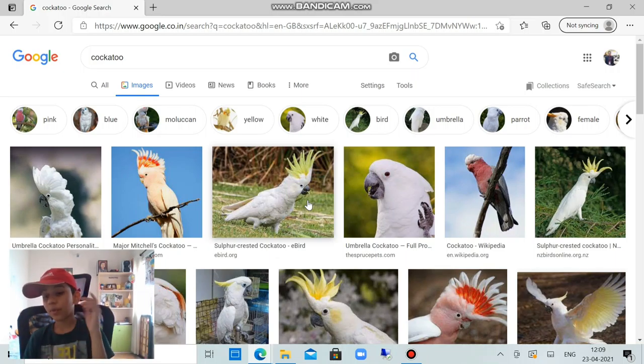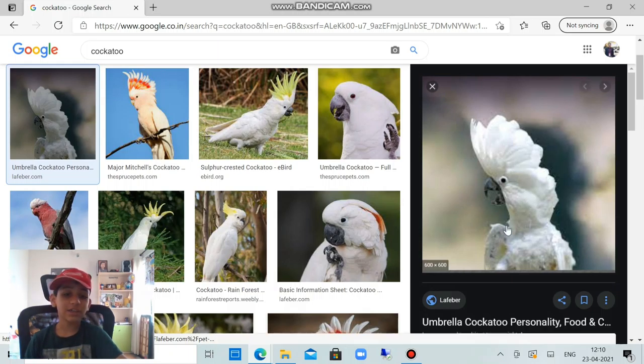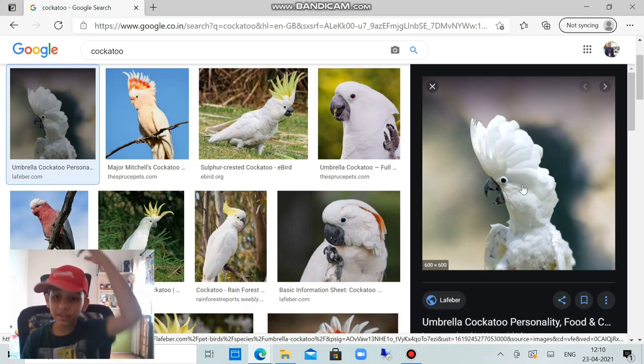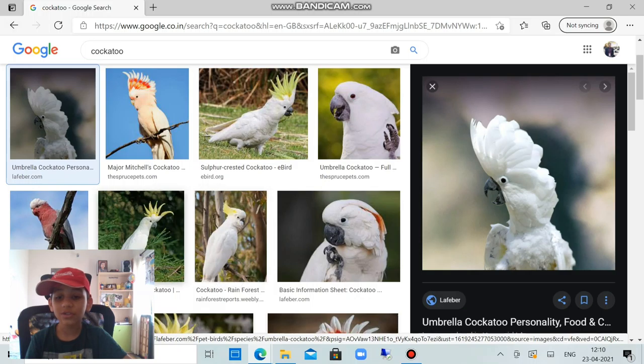I know two types — umbrella cockatoo and white cockatoo. This one is an umbrella cockatoo, and this one is Nigel, also an umbrella cockatoo. The color is white. When a cockatoo is happy, scared, sees prey, or gets angry, these feathers on its head go up — it's a natural instinct.